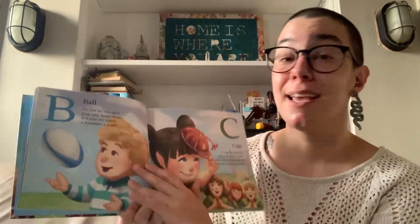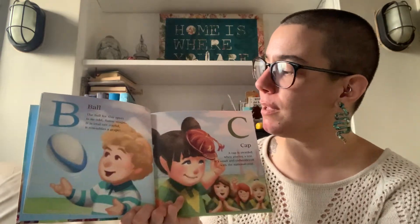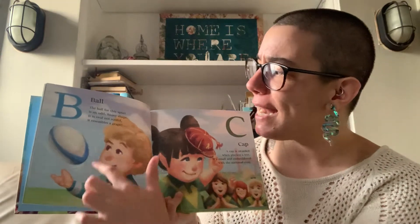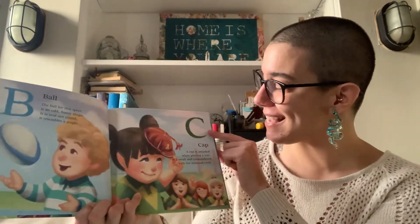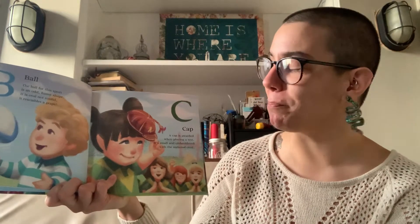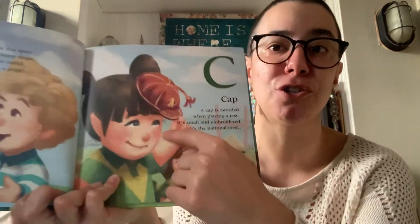And next comes B. B is for Ball. The ball for this sport is an odd funny shape. It is oval, not round. It resembles a grape. C is for Cap. A cap is awarded when playing a test. It's small and embroidered with the national crest.